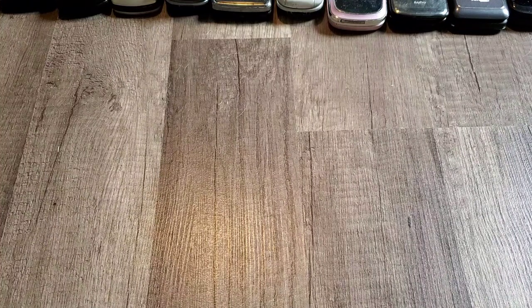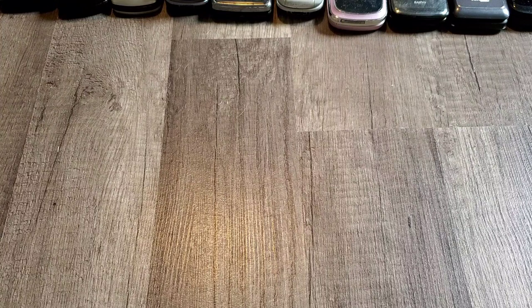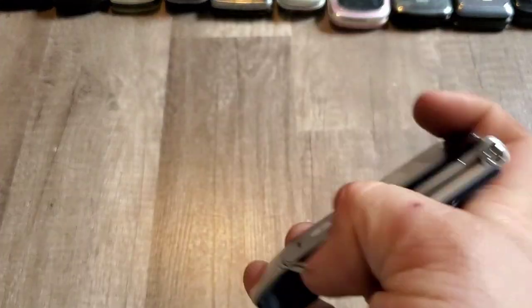Here is a Motorola Crush for US Cellular — it does work. Motorola RAZR V3 with the box, AT&T — it does work.